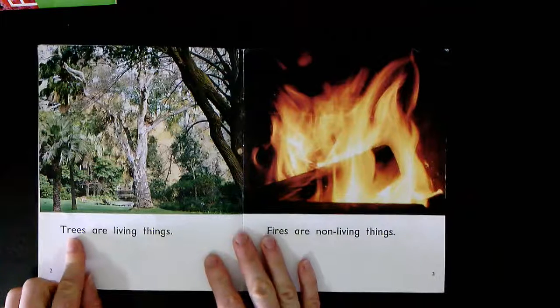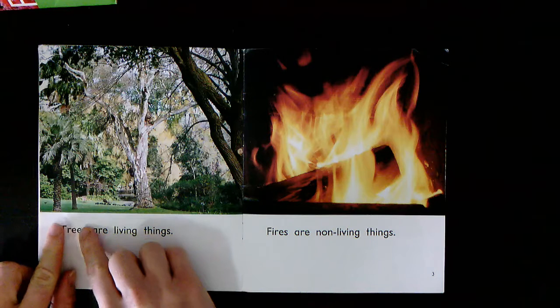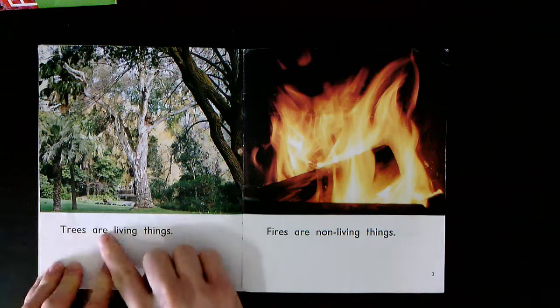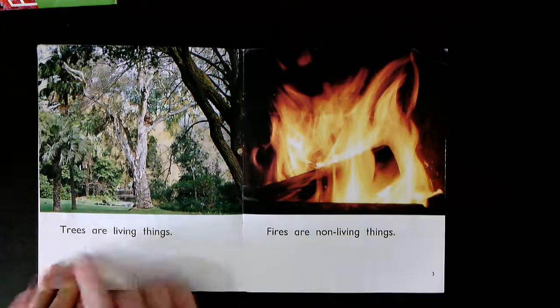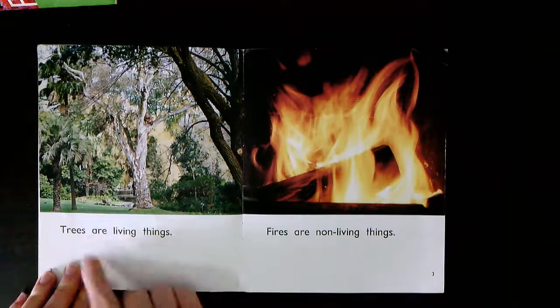Let's point to this first word. Let's say the beginning sound: T-r-e-s. Trees are living things. Together: Trees are living things. Your turn.